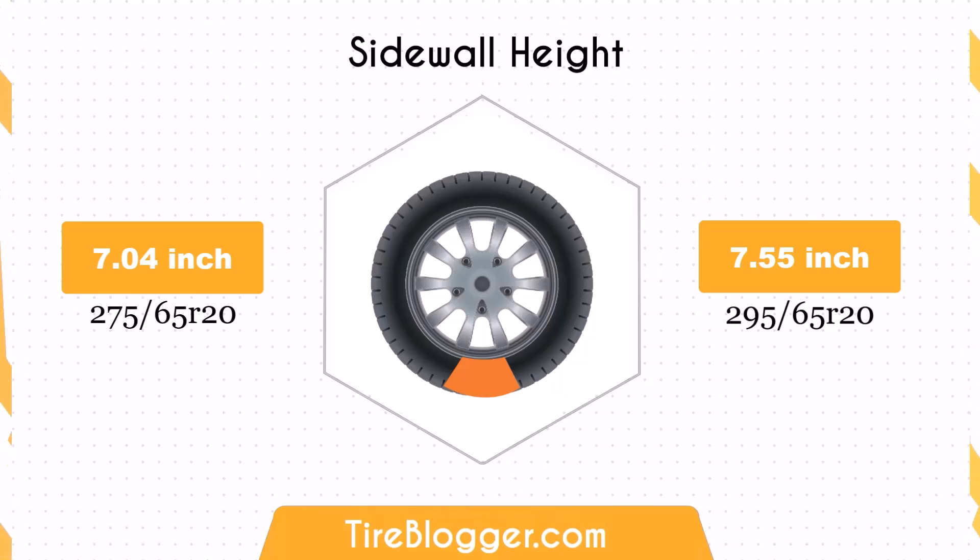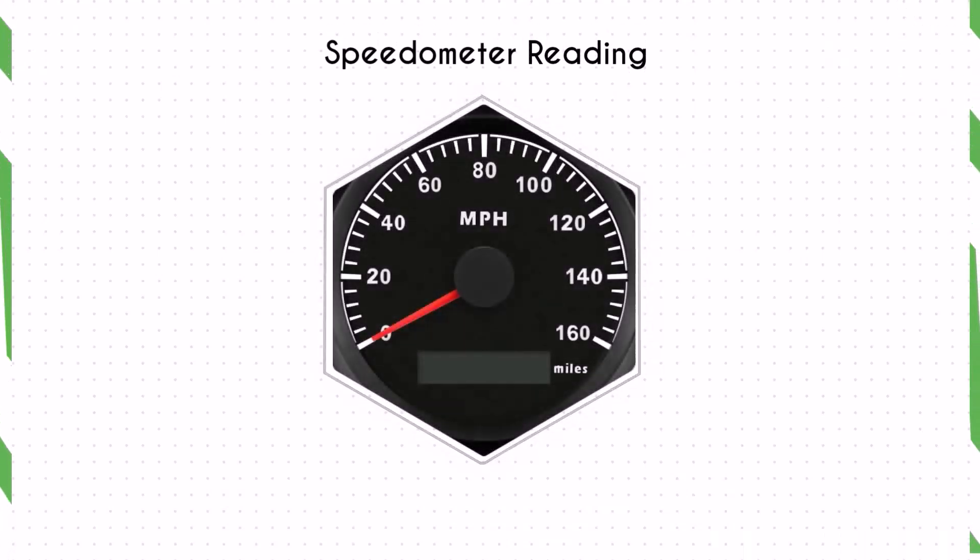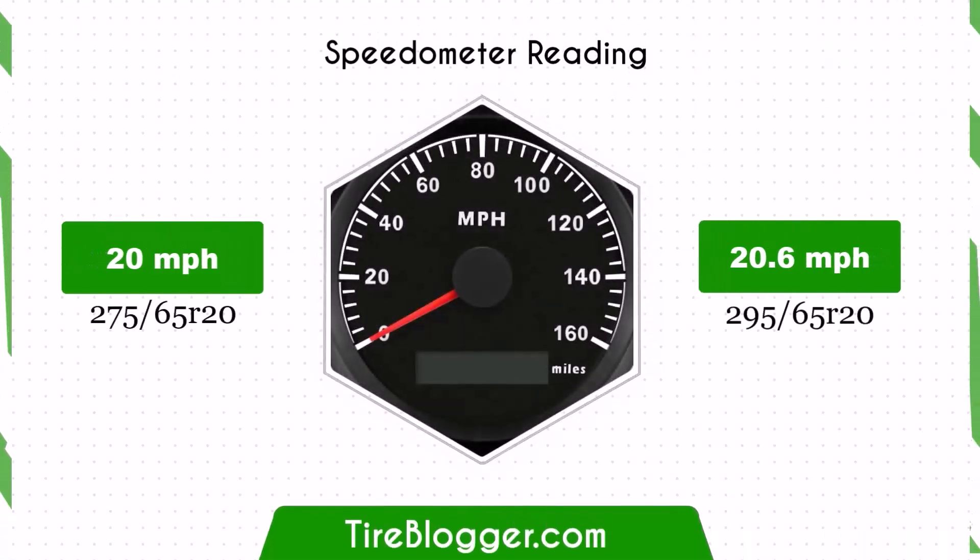This difference, while minor, can be significant for off-road enthusiasts. With the larger 295/65R20 tyres, the speedometer will read slightly lower than the actual speed. For instance, at a speedometer reading of 20 mph, the actual speed will be 20.6 mph.